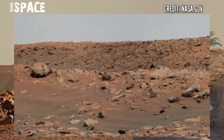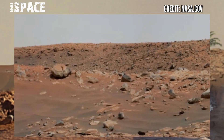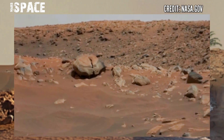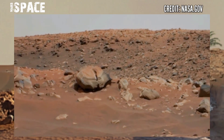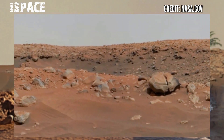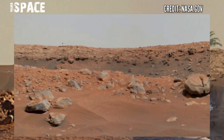The huge parachute used by NASA's Perseverance rover to land on Mars contains a secret message, thanks to a puzzle encoded on the spacecraft. NASA's Mars rover is searching for signs of life on Mars.